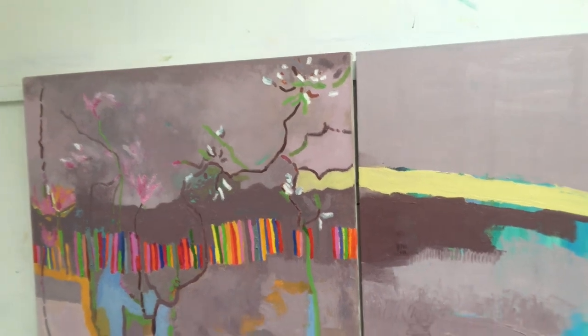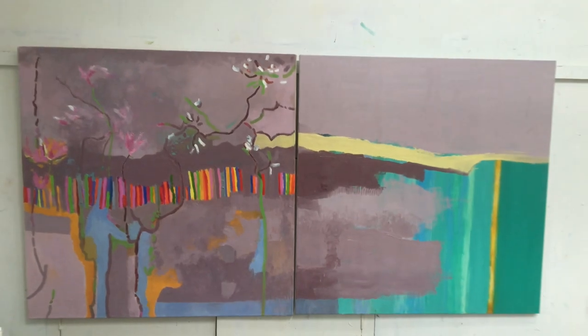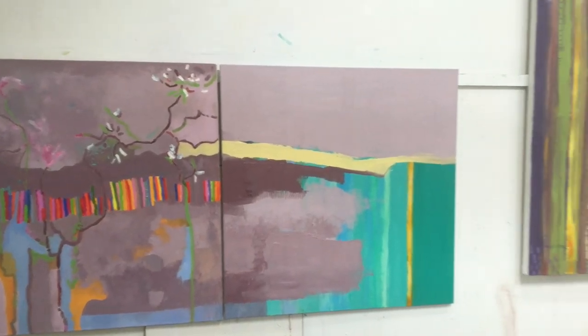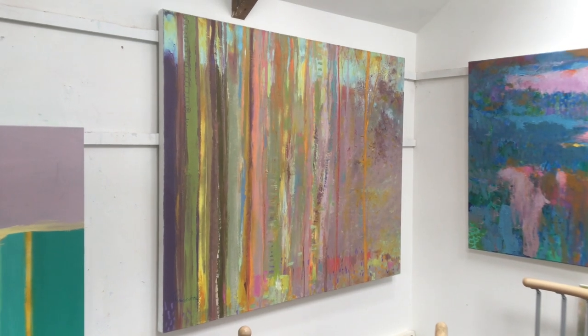Here I combined the estuary colours with spring colours, which I noted daily. I think of my work as semi-abstract based on observation, but with imagination taking over.